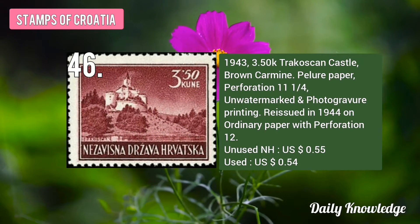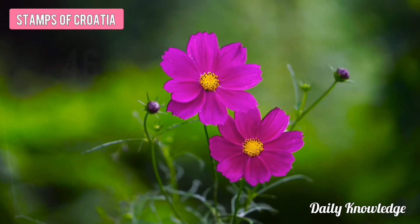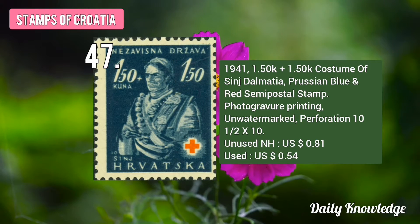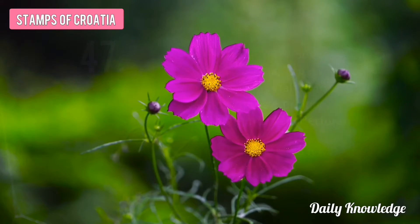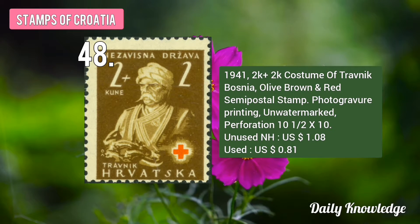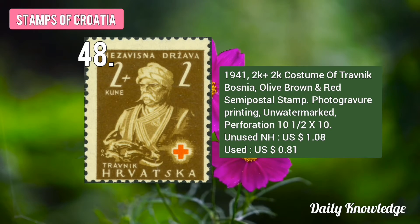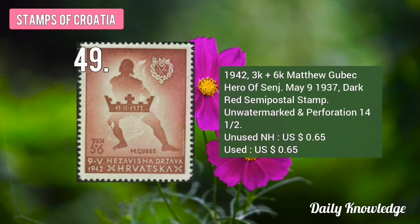The 1943 3.50K Trakošćan Castle, Brown Carmine in color, perforated, unwatermarked, and photogravure printing. The 1941 1.50K plus 1.50K Costume of St. Dalmatia, Prussian Blue and Red Stamp. This is the 1941 2K plus 2K Costumes of Travnik Bosnia, Olive Brown and Red Stamp, photogravure printing and unwatermarked.